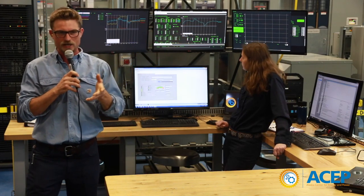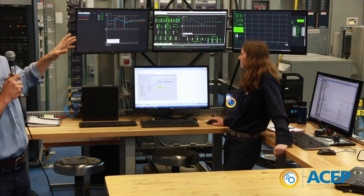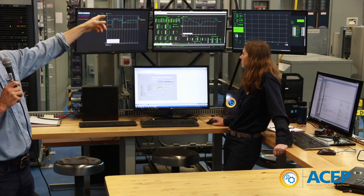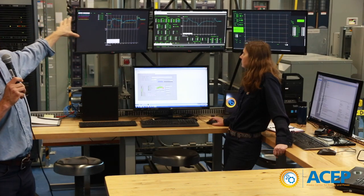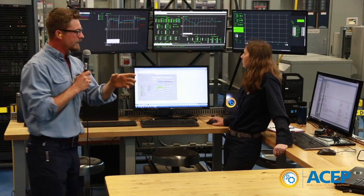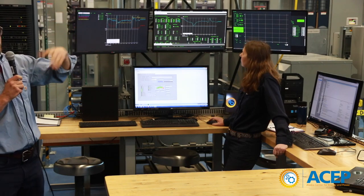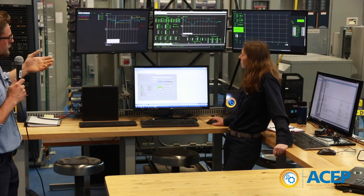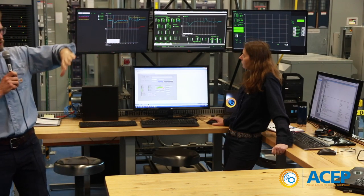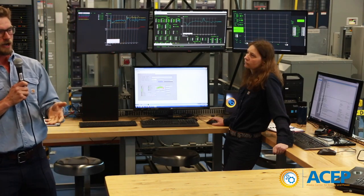The frequency is still acceptable. One reason for that is we're running a pretty large diesel generator, so these are all pretty small load steps for it. If we were running a smaller generator, the change in frequency would be larger. Our system load goes between 100 and 50 kilowatts, and we've had 50 kilowatts of wind power installed.